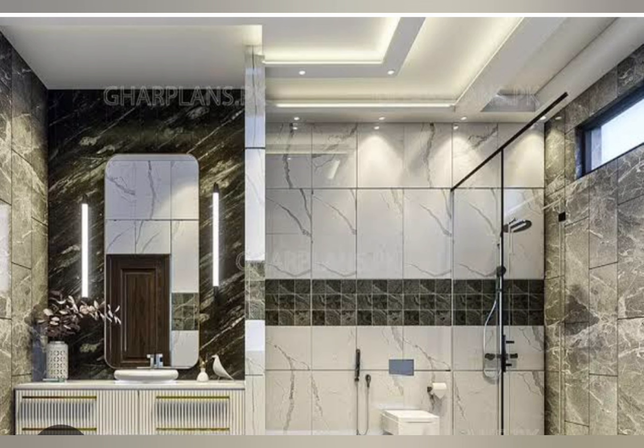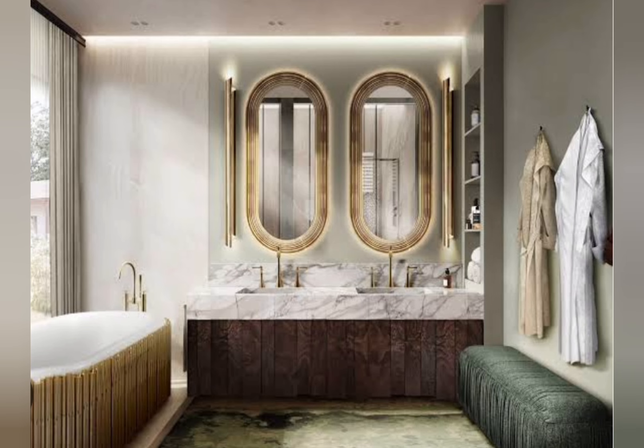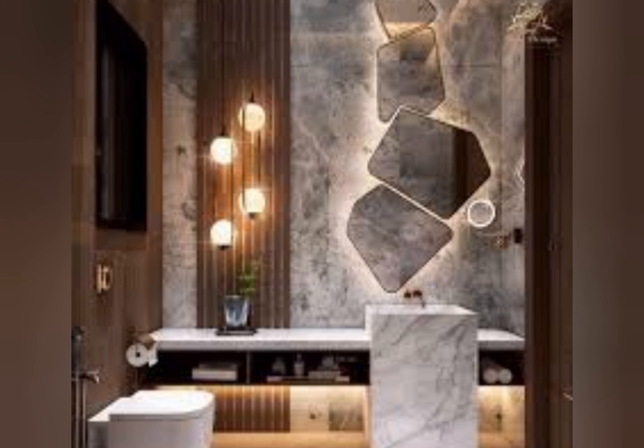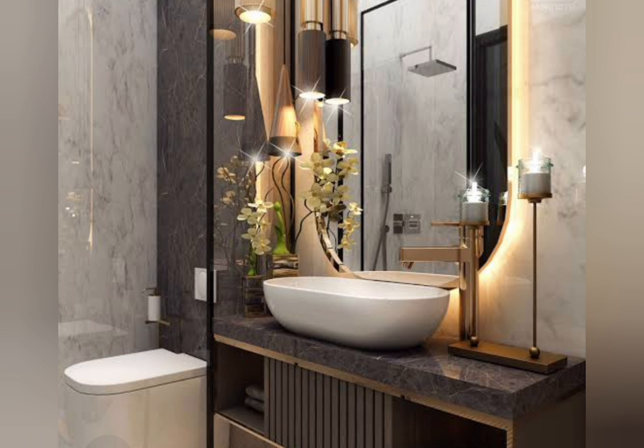Number six: LED lighting. Use LED lights to create ambience and highlight design features. Number seven: Spacious countertops. Provide ample counter space. Number eight: Frameless glass. Use frameless glass shower enclosures for a sleek, modern look.